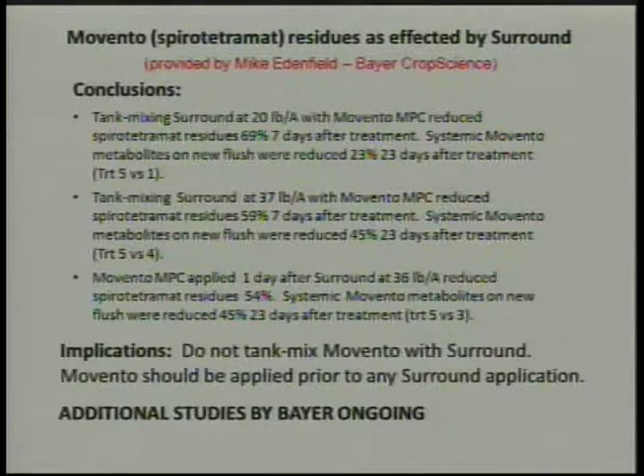The take-home message: when working with a product like Movento that you want absorbed by the leaves and moving systemically, the recommendation is not to tank mix it with Surround because it's inhibiting uptake by the plant. For contact insecticides — organophosphates, pyrethroids — things that stay on the plant surface, it shouldn't be an issue. But for systemic products that need to be absorbed by the plant, recent work from Bayer shows that kaolin is actually inhibiting uptake of these surfactant-driven systemics. Additional work is ongoing.